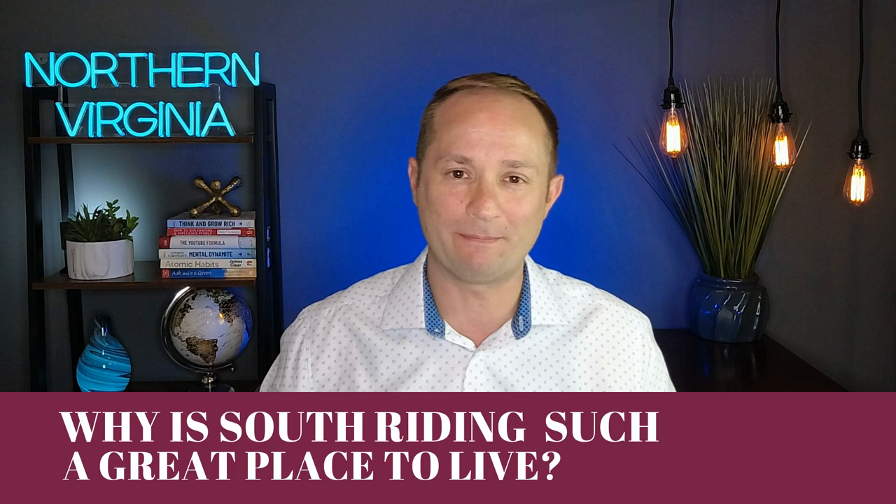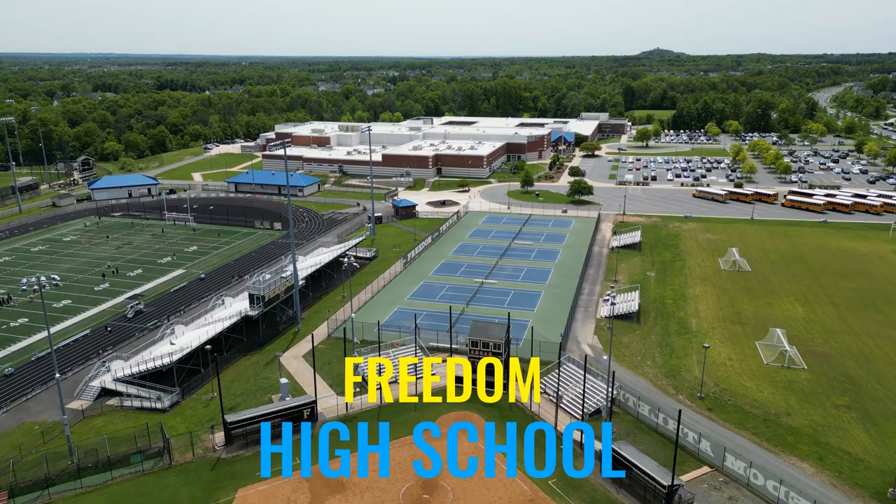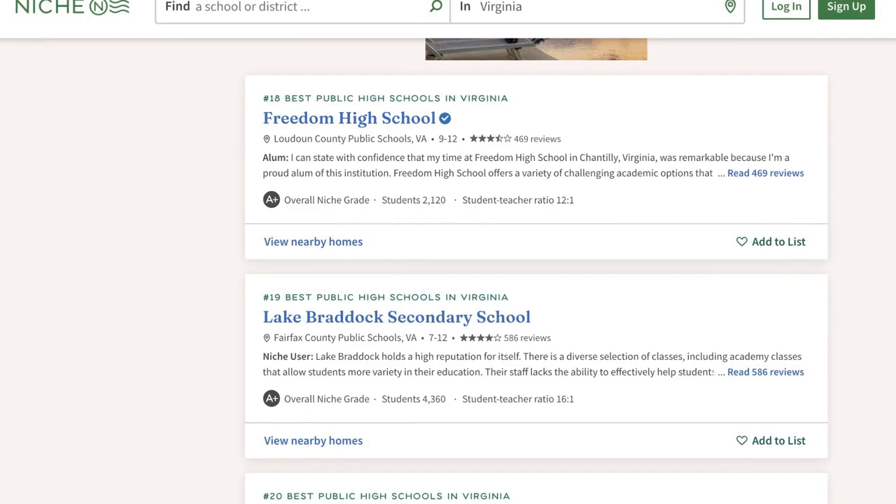So why is South Riding such a great place to live? First, great value — who doesn't want to buy a single-family home in an A-plus neighborhood for less than the region's average? And if schools are important to you, you cannot go wrong with South Riding. It features highly rated schools including Freedom High School, which Niche.com ranked the 18th best public school in the whole state of Virginia. My wife personally graduated from Freedom High School and always told me how great it was — they really pushed academics, and she ended up going to medical school.